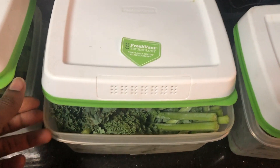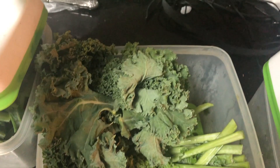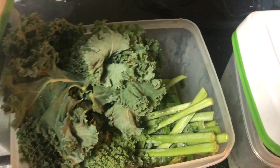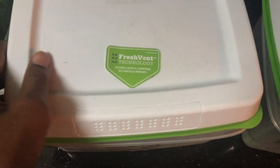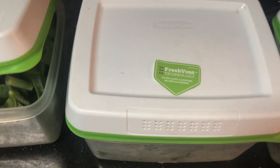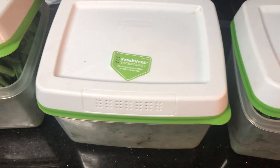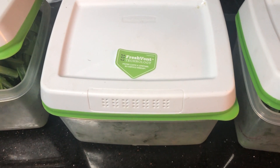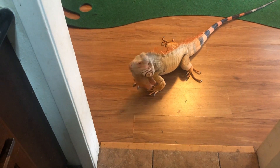Another thing is I keep the leafy greens in this container by Rubbermaid. It's called the Fresh Vent Technology. I bought this one at Kroger's. What it does is it has some vents built in to help the leafy vegetables stay fresh. It even works for other vegetables probably, but I always use it for the leafy vegetables. You just snap it on and put it in the fridge. It helps maximize the life of your vegetables so they don't get soggy and wet, because a lot of iguanas don't like to eat the green vegetables once they get soggy and wet. Yeah, that's a good investment. He agrees.